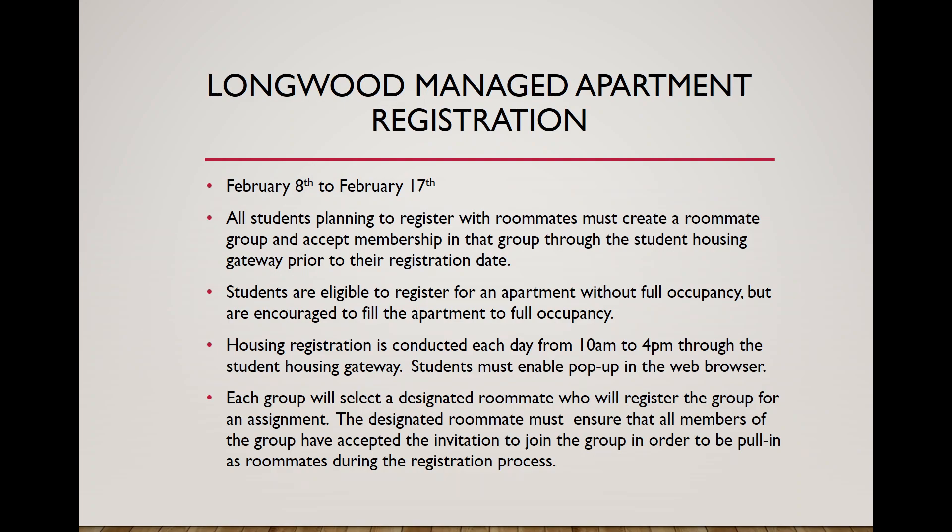The apartment registration process will be conducted from February 8th to February 17th. Any student planning to register with roommates will need to create a roommate group form prior to their registration date and make sure each student in the group has accepted membership. That's how you'll all be able to sign up as one group. Students can register without full occupancy but are encouraged to fill all apartment spaces if possible. Housing registration runs each day from 10 a.m. to 4 p.m. in the Student Housing Gateway.